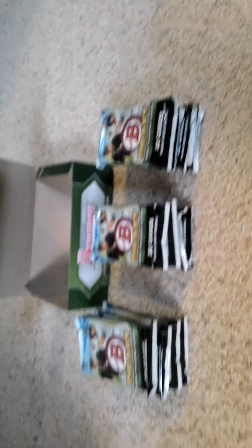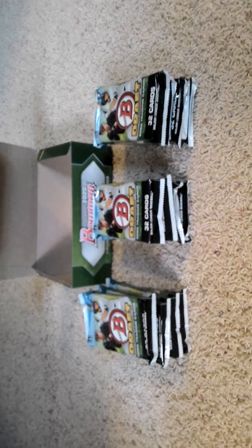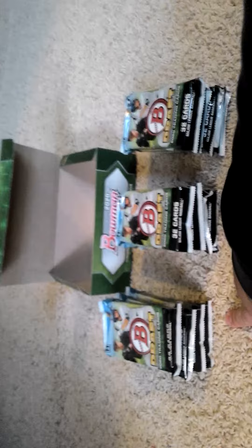As you can see, there are 12 packs per box, 32 cards per pack, and each pack has about six chrome cards. I'll do four packs in this first part, so give me a minute while I open up the first pack and come back in a few minutes with some of the hits.